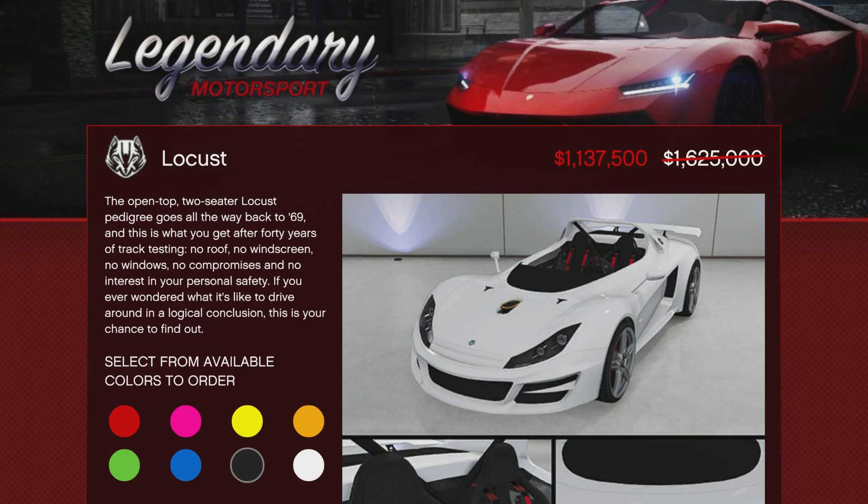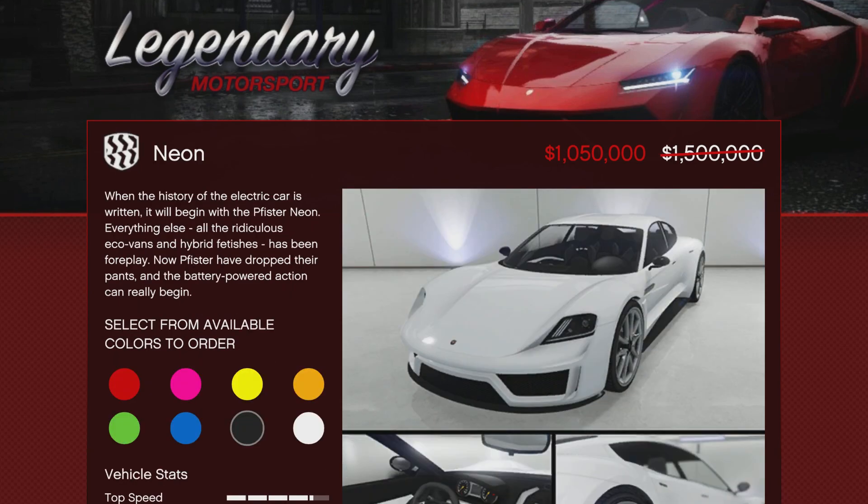The Locust is 30% off this week, coming in at $1,137,500. This is a cool car in real life, but in the game it's pretty much worthless — it's purely a collector's vehicle. So only for a collection would I recommend it. You don't have to have it for anything, and at over a million dollars it's still pretty expensive. There's very little customization as well.